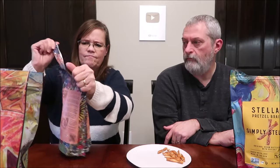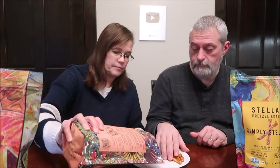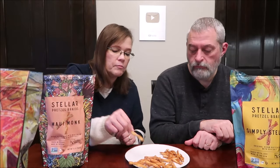This is the Maui Monk. These say vegan butter braid with Maui onion-style seasonings and monk fruit. They look like they have more of a coating on them, and we like the Maui onion. These are 1 ounce, 28 grams — 120 calories.